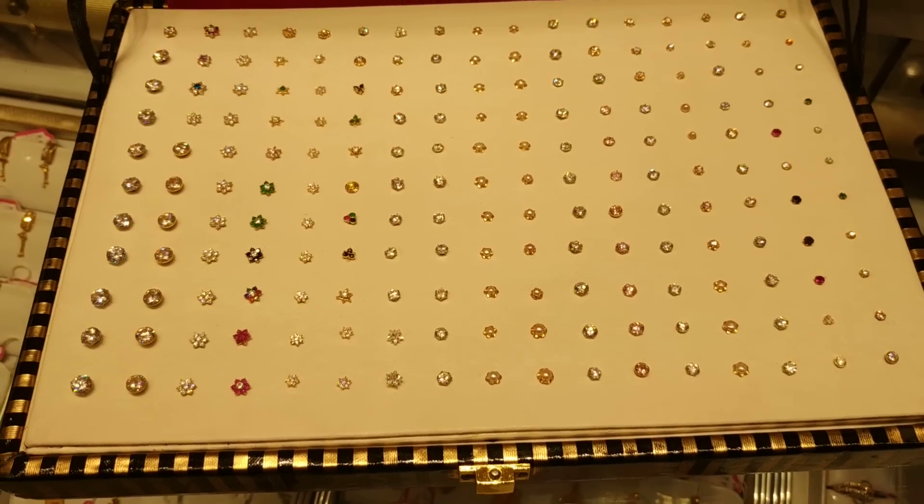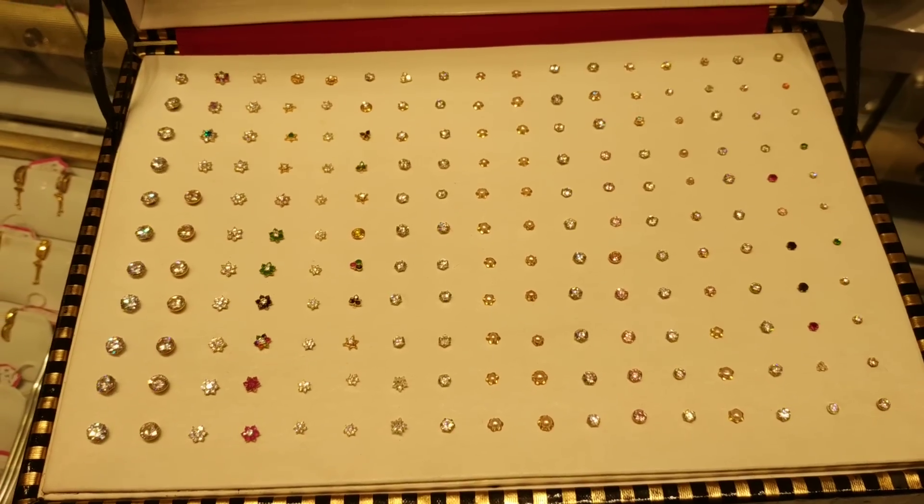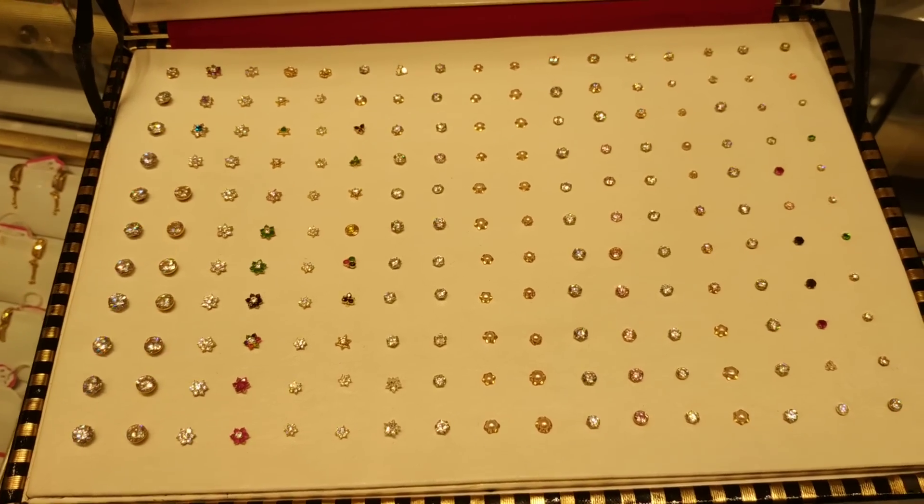Hello everyone! How are you? Today I am going to talk about the product of Damsambur. It is a nosepin. I am going to talk about Venax Jewelers.